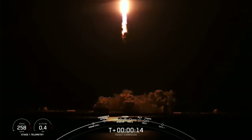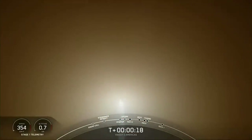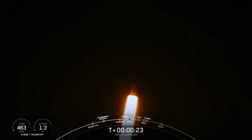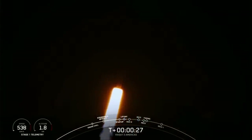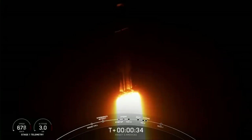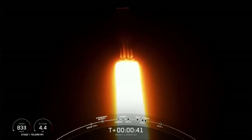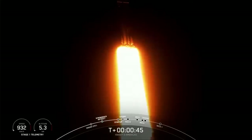Vehicle is pitching downrange. M1D chamber pressure is nominal. We are 30 seconds into flight, under the power of 5 million pounds of thrust. Falcon Heavy is headed to space. We are now throttling down the engines on the side boosters in preparation for Max-Q.